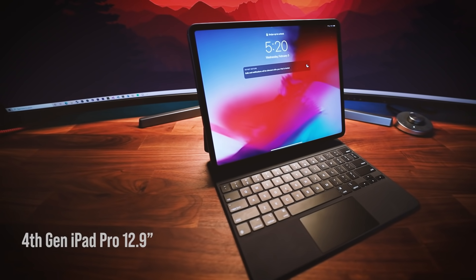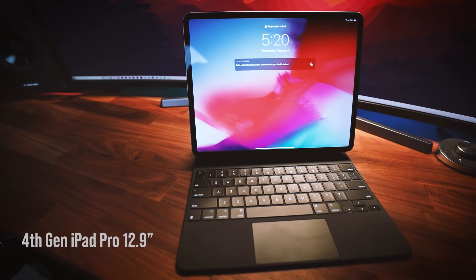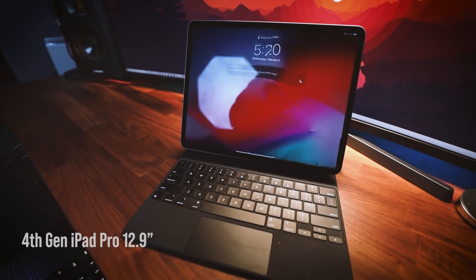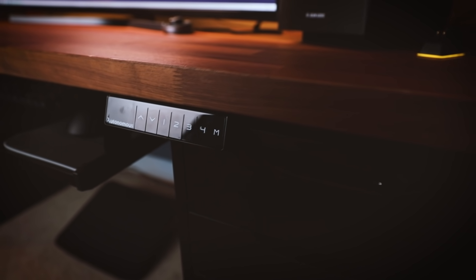I also have my iPad lying around most of the time — it's the latest 512GB iPad Pro 12.9-inch with a Magic Keyboard. I use it to take quick notes, jot down ideas, and also to reference my discussion topics when I'm recording videos.